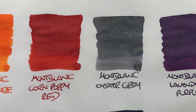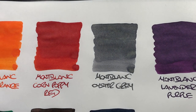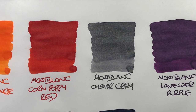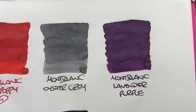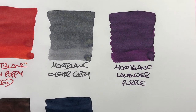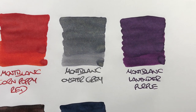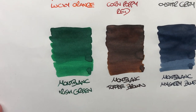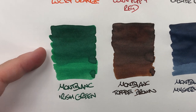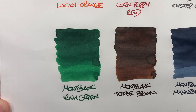Mont Blanc Oyster Grey is really a mid-grey — again, not a lot of shading, no sheening. You can see a little more difference between wet and dry nib. Mont Blanc Lavender Purple also has really not a lot of shading, but it's a nice purple ink — I typically like purples a little darker, so I prefer Diamine Majestic Purple. Mont Blanc Irish Green shows a huge difference between wet and dry writing, but not a lot of shading and no sheening.